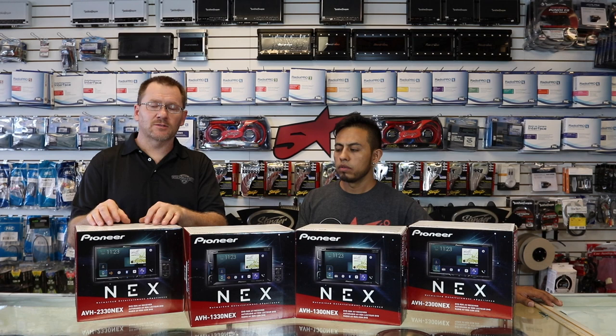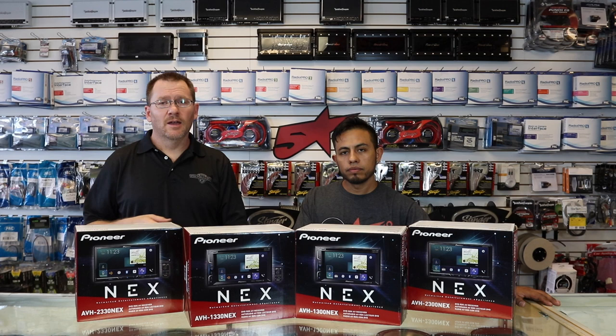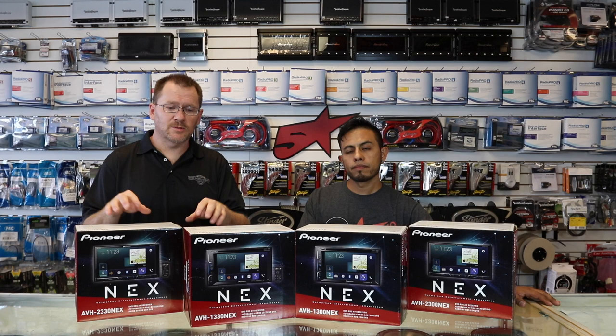CarPlay will work on all of them. The difference between a 30 and a 00 is also two things: the first thing is HD radio, and the second thing is the ability to do a front-facing camera. So if you'd like those two options, you want the 30.